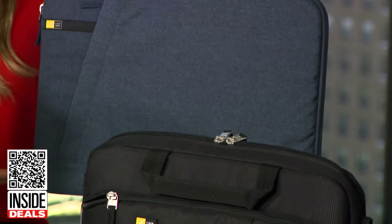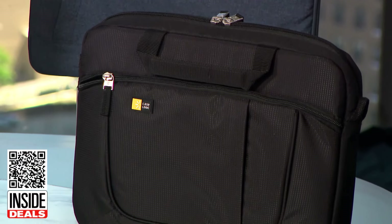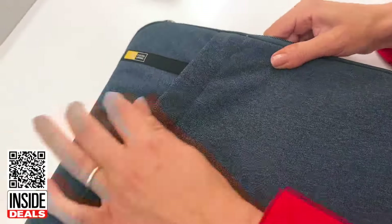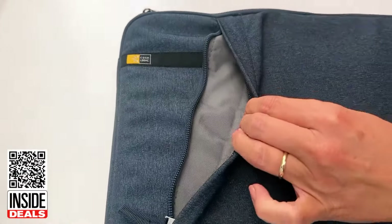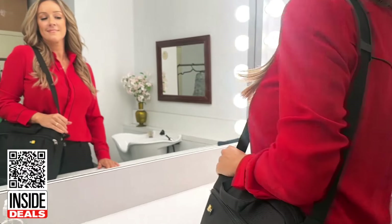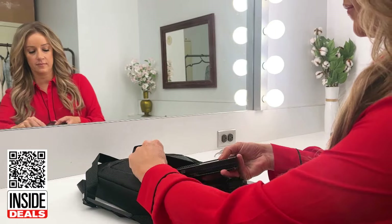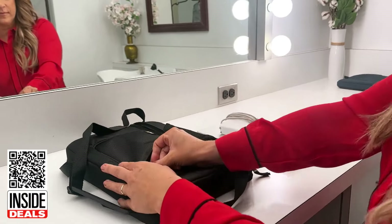A super summer steal — this is the CaseLogic Laptop Bag and Sleeve Bundle. The slim design of the laptop case shields your device on its own or tucked into your bag. There's also a zippered pocket to store small accessories, and the laptop bag is perfect for taking your laptop to your favorite destinations.